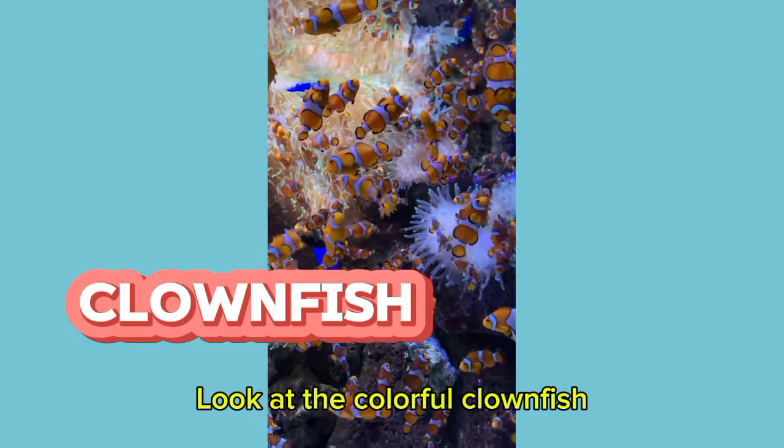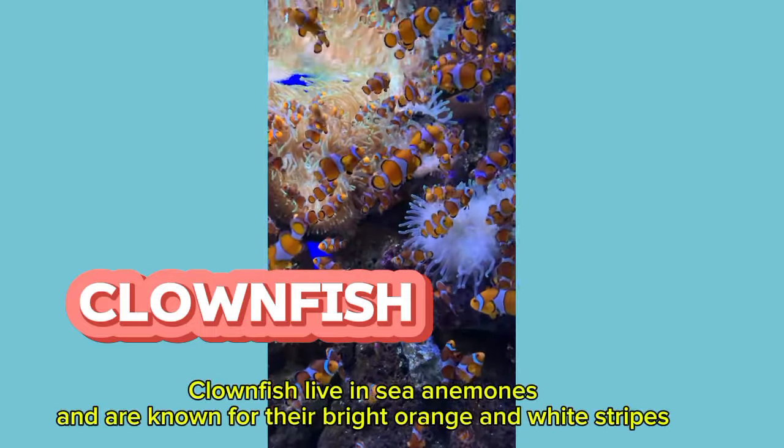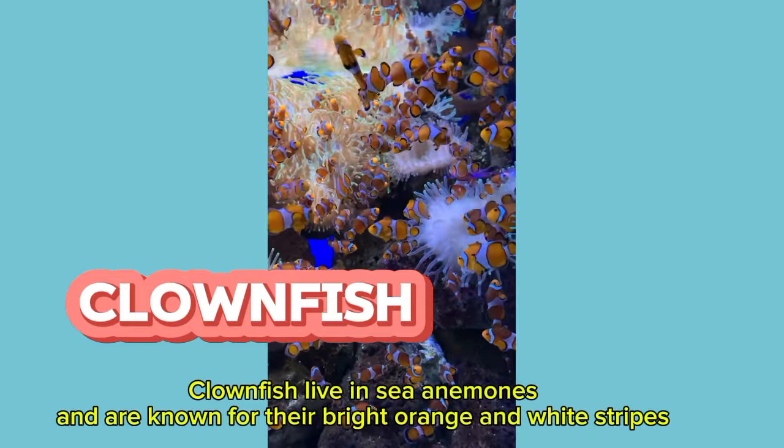Look at the colorful clownfish. Clownfish live in sea anemones and are known for their bright orange and white stripes.